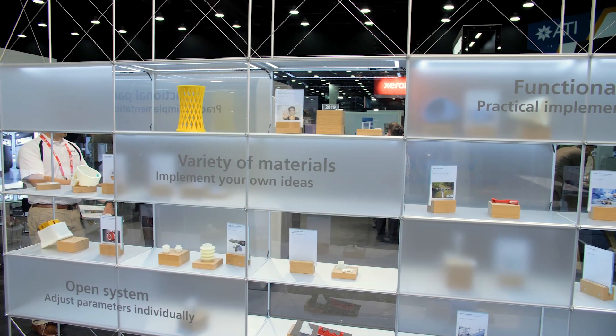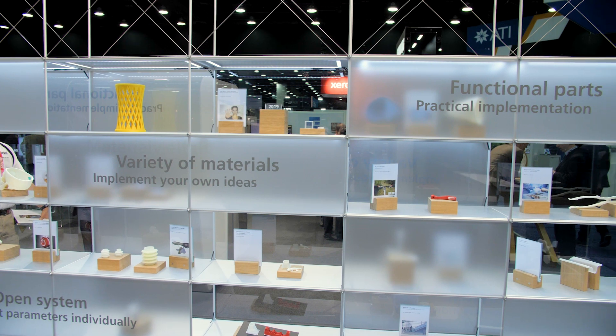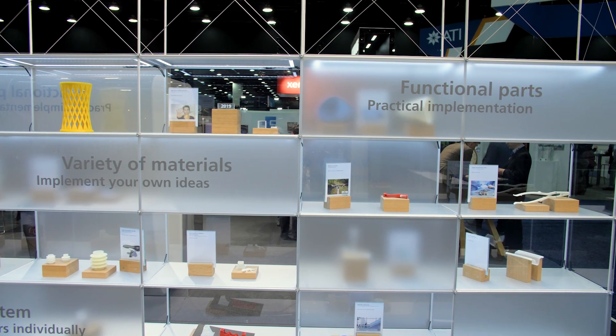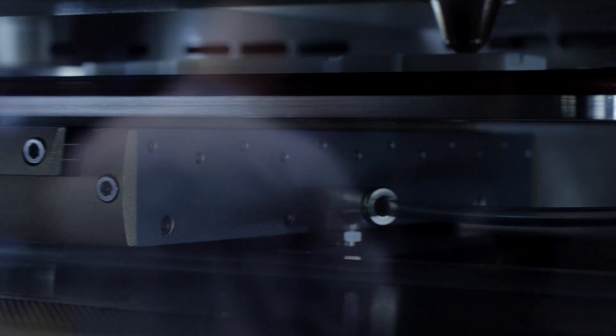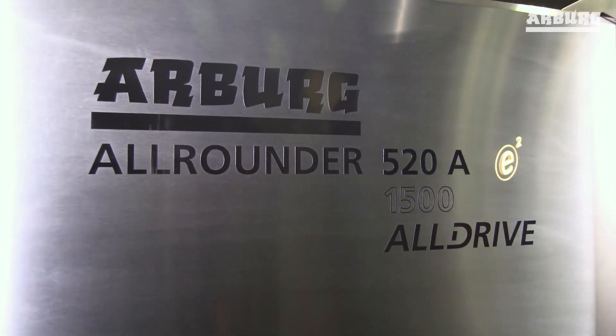In medical, it is very important that you use the right material — the qualified material. There are a lot of materials out there, like absorbable materials for instance, which need to have parts made exactly out of that specific material. That is the advantage on the freeformer side. Due to regulations and certifications, it is very important that you sometimes cannot modify the material properties. So it is very important to use the original material — that is really the focus where we are looking.